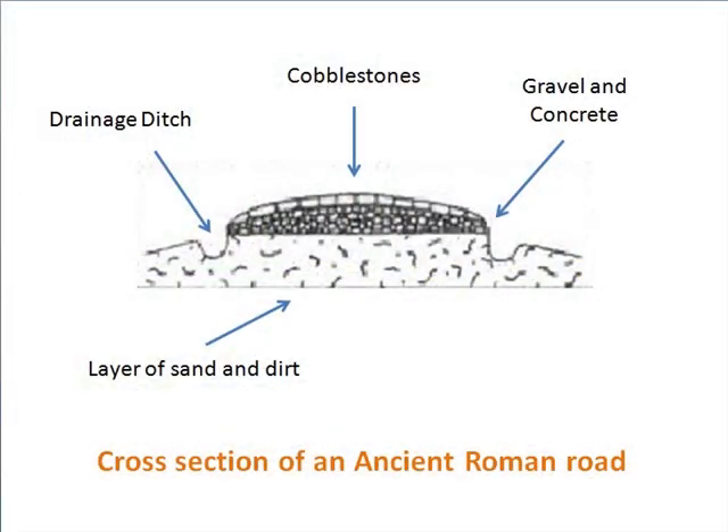Roads were generally constructed with four layers. The first layer consisted of sand, followed by a layer of dirt, then gravel and concrete, with cobbled stones laid on top. The road was higher up towards the centre, so that when it rained, the water would run off into ditches on either side.